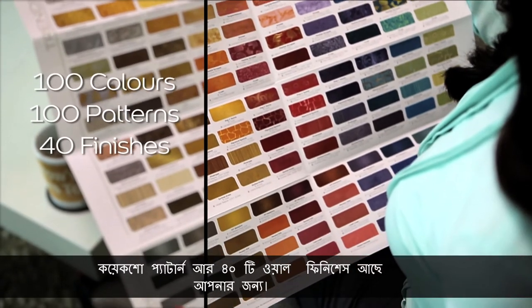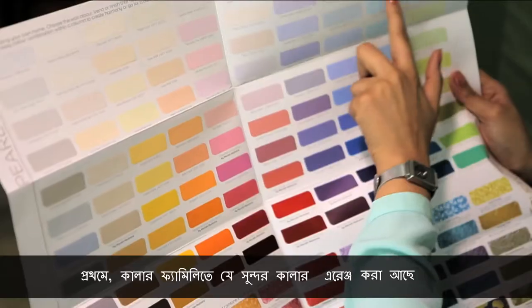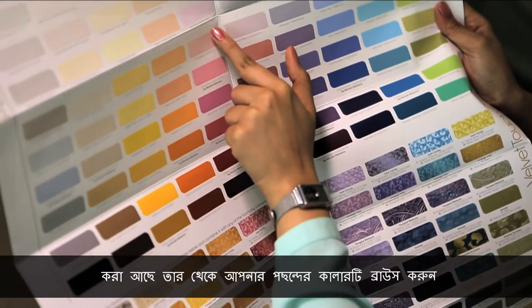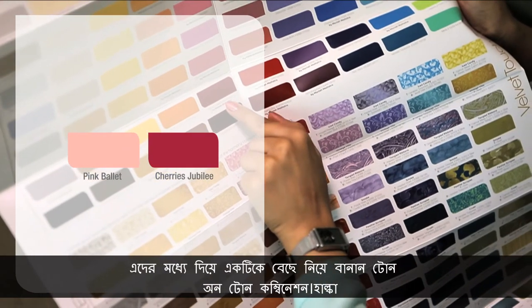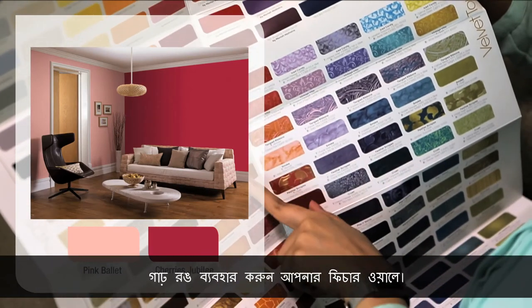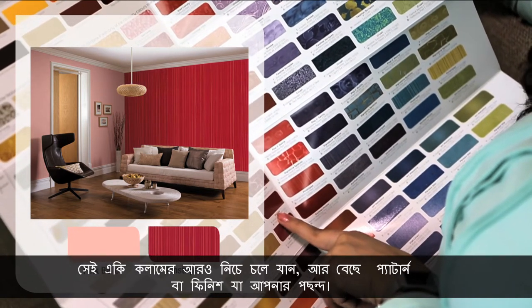Using the tool is really simple. Here's a quick demonstration on how to make combinations. First, browse through the colors arranged neatly in color families and choose a color you like. Now go down the same column — you will see the colors get bolder. Choose any one to make a tone-on-tone combination: use the lighter color on three walls and the darker color for your feature wall. To make a classic combination with a pattern, go further down in the same column and select a pattern or finish you like.